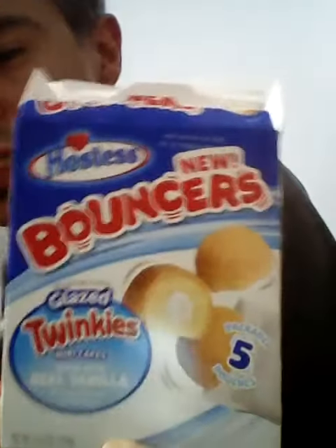Welcome to Destiny Tries Day. I'm gonna try Hostess Glazed Twinkie Bouncers. They're just unique, made with real vanilla and no high fructose corn syrup.